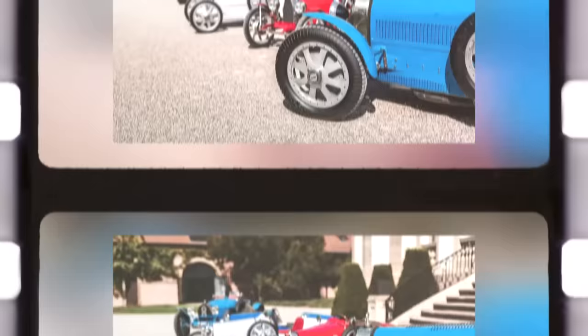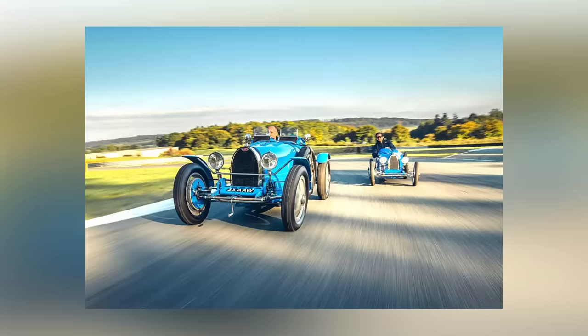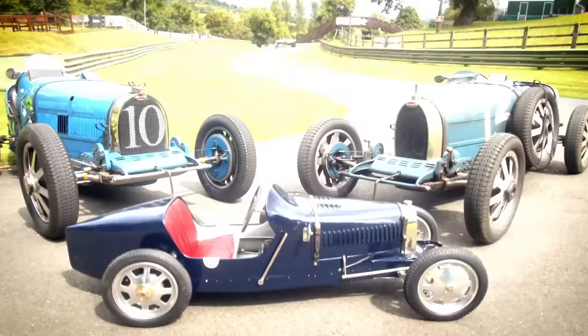Why so much though? Because the brand is exclusive, but also for its exquisite design, its carbon fiber body, a 13 horsepower engine, and a speed of up to 70 kilometers per hour.